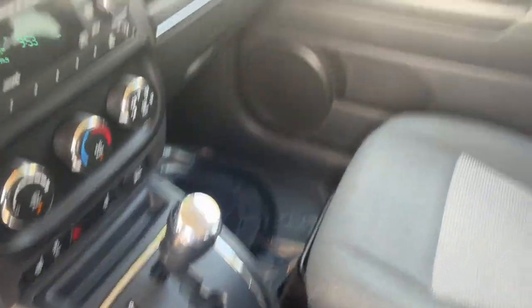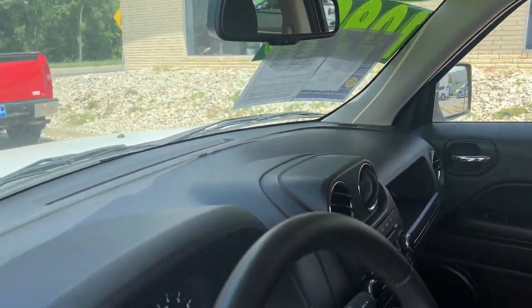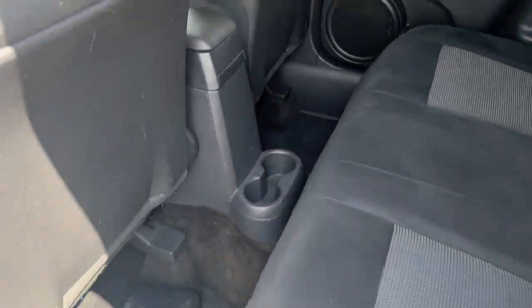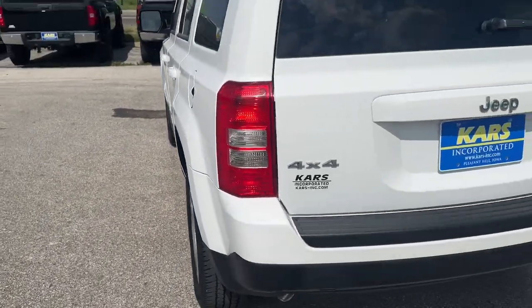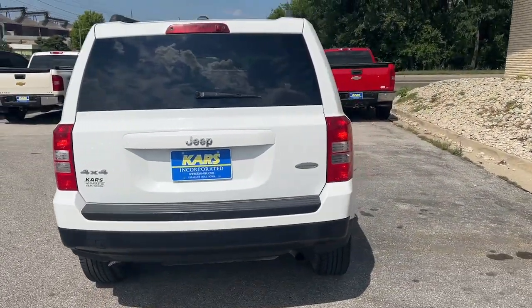These are just some of the great options this vehicle comes with: keyless entry, heated mirrors, fog lamps, remote engine start, four-wheel drive, tire pressure monitoring system, steering wheel audio controls, heated front seat, aluminum wheels, and stability control.